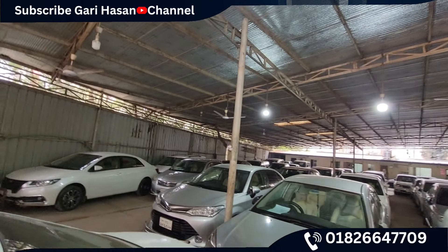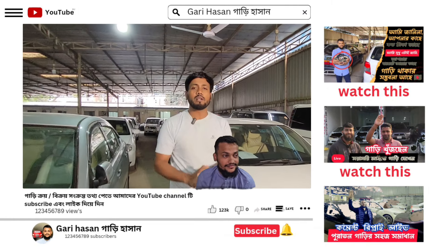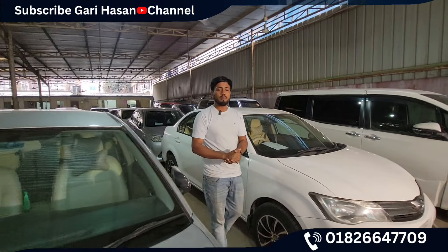If you look at this video, please check out the videos. And if you look at our Facebook and follow us on YouTube, you can subscribe to our channel. Good luck, everyone. Peace be upon you.